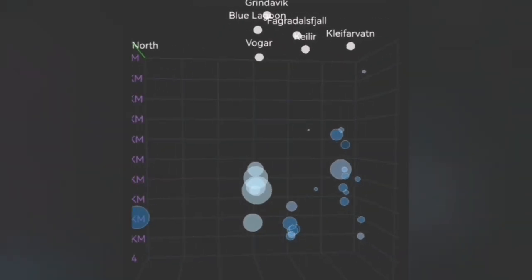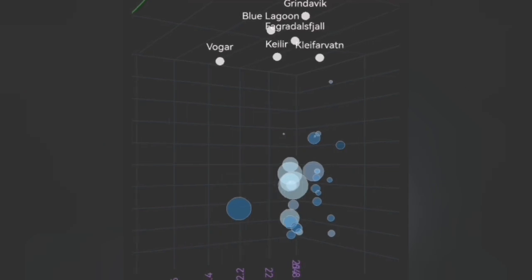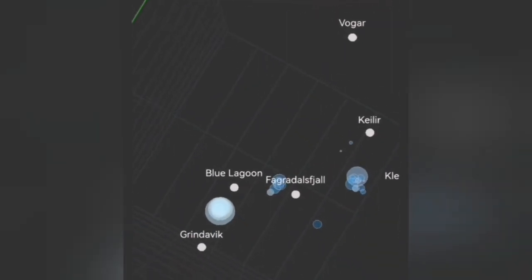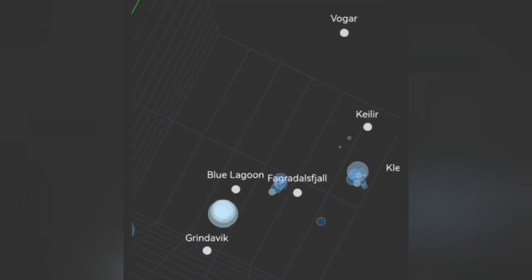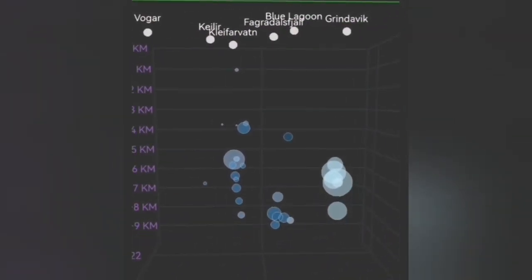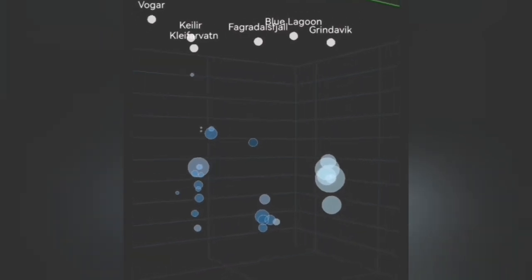Looking at the 3D model, it's very interesting — the depths are localized north of the Grindelbeek, between the Grindelbeek and the Blue Lagoon, more toward where the Sundunka crater chain is and probably K1.